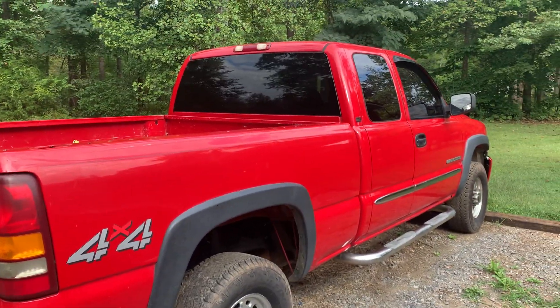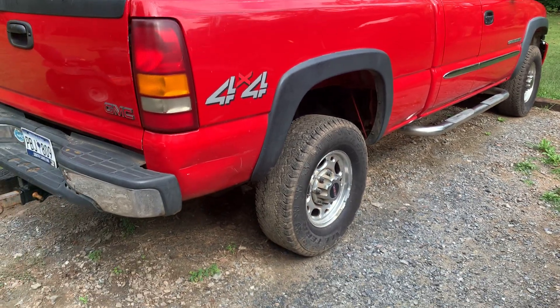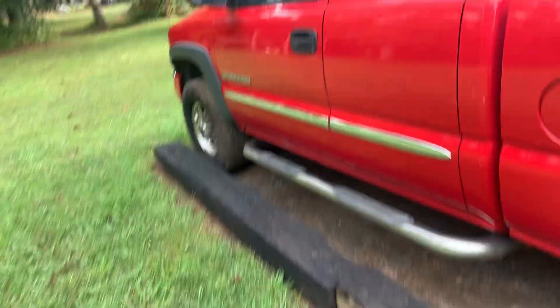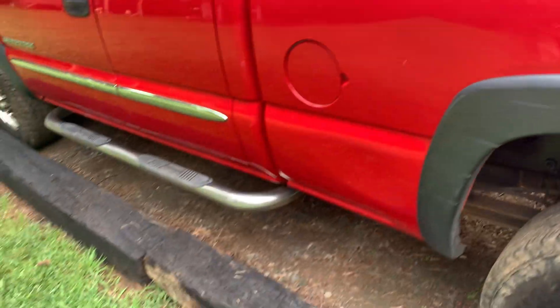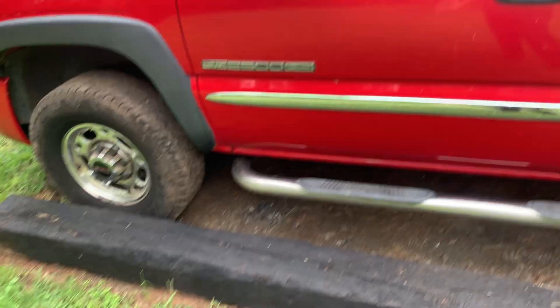This right here is a 2003 GMC 2500 HD, 6.0 Vortec, four-wheel drive. They made these in a regular 2500 and a 2500 HD — the HD has a bigger frame on it and a better rear end. There's the regular 2500 and then there's this one. If you get a Duramax, it has to be the HD; the Duramax doesn't come in the regular.